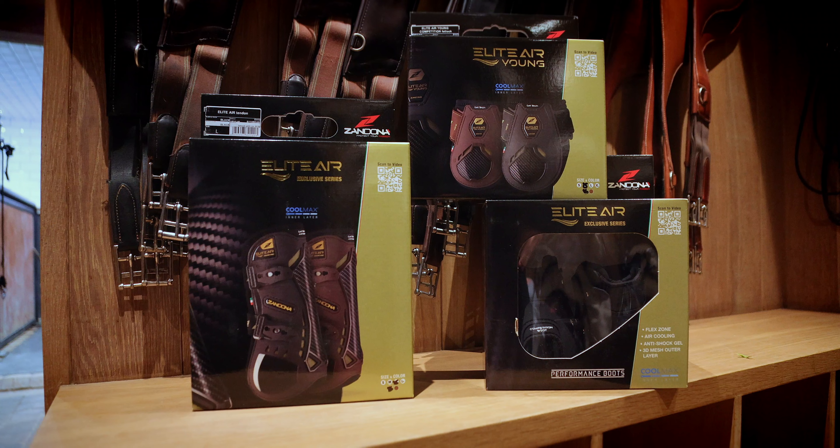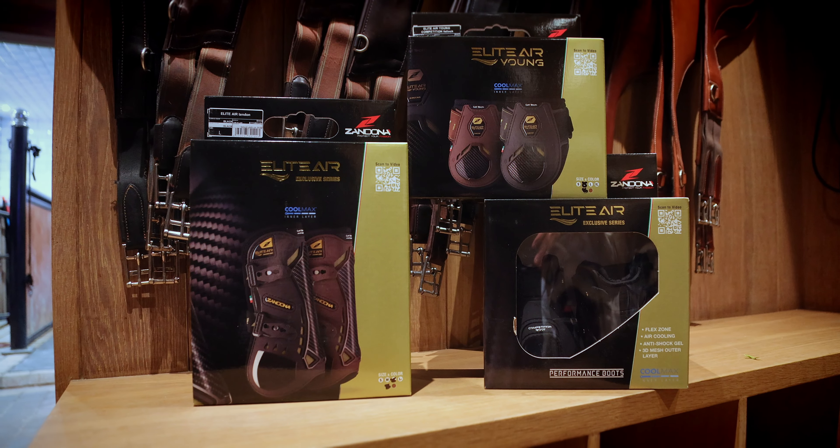Give your horse the best with Zandona Elite Air and always protect your passion.